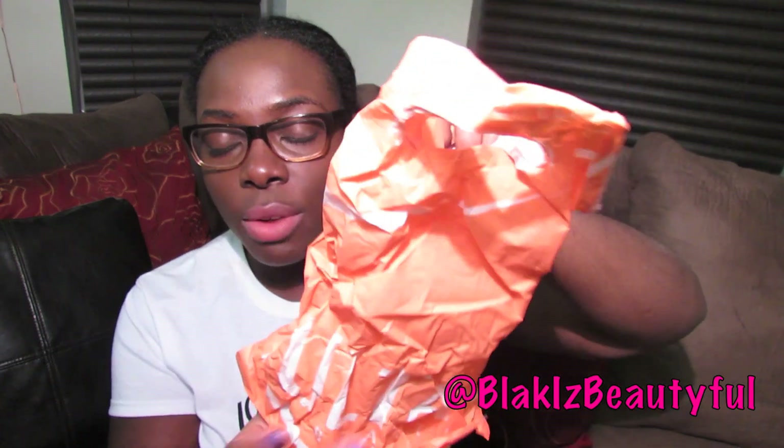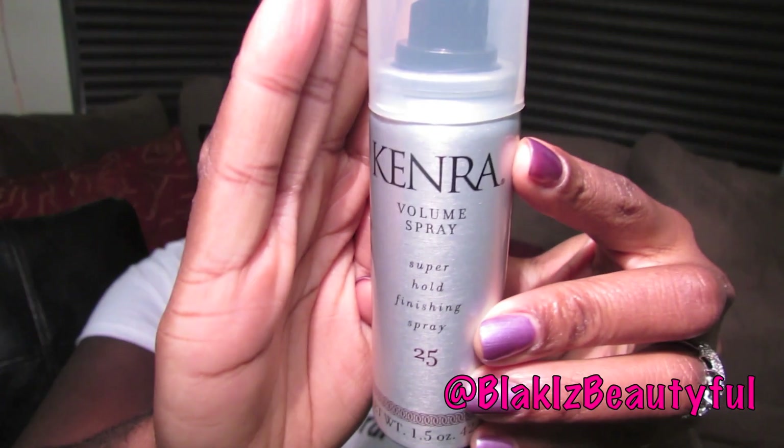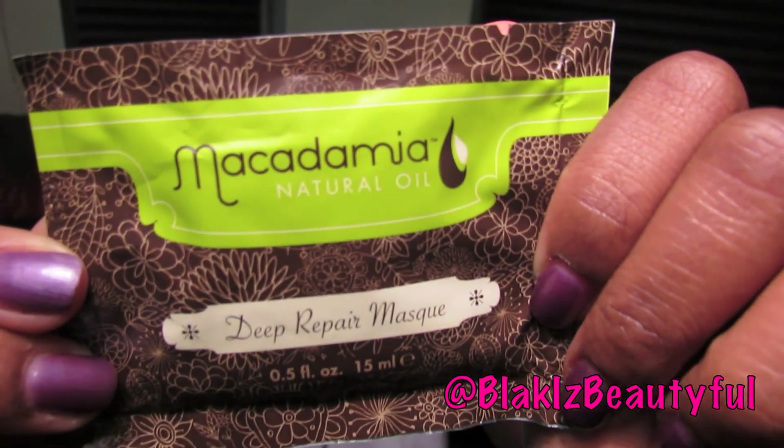Immediately when we walked into Ulta, they gave us a present — a gift bag with four items. The first was an Ulta lotion in the fragrance fresh lilac, which is perfect for traveling at two ounces. There was also a hairspray by Kenra, which I'm most likely never going to use, a super shiny lip gloss by Ulta that had a lot of sparkles — not for me at all — and a sample pack of the macadamia deep repair mask, which I'm really excited to try.